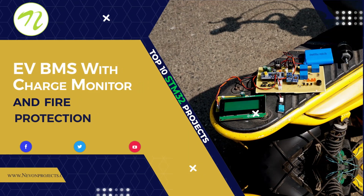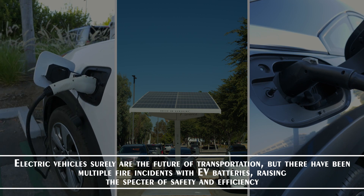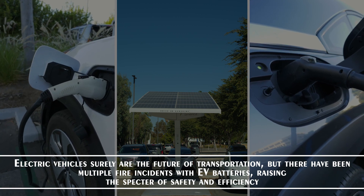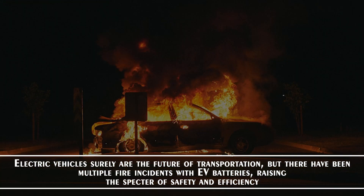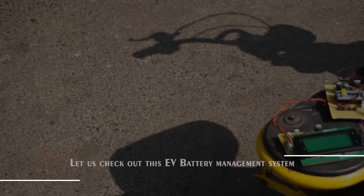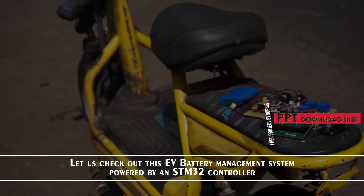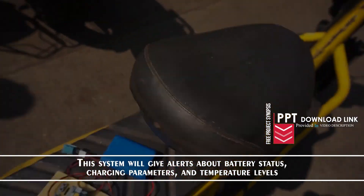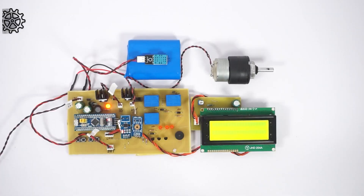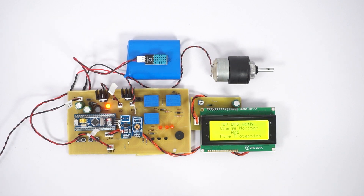EV BMS with Charge Monitor and Fire Protection. Electric vehicles surely are the future of transportation, but there have been multiple fire incidents with EV batteries, raising the spectre of safety and efficiency. Let us check out this EV battery management system powered by an STM32 controller. This system gives alerts about battery status, charging parameters and temperature levels.